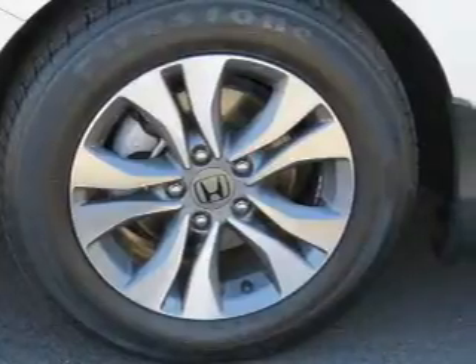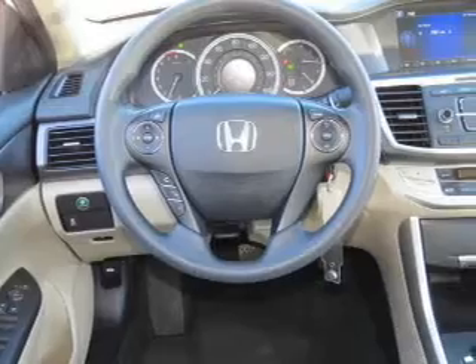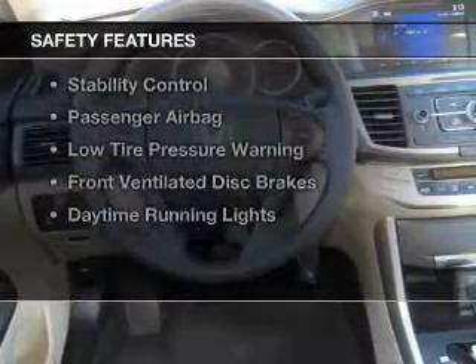Automatic climate control, a tilt and telescopic steering wheel, an alarm system, and cruise control.